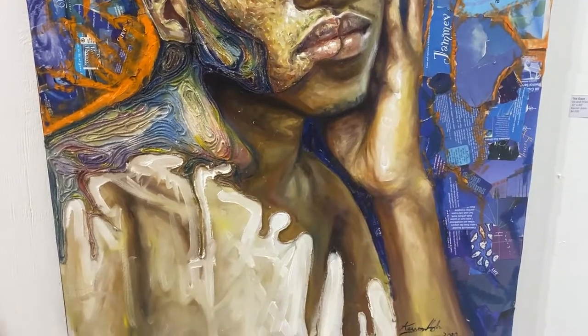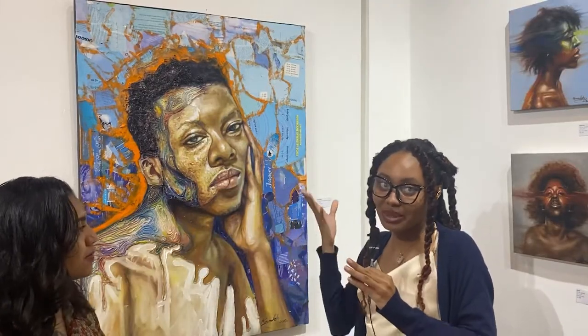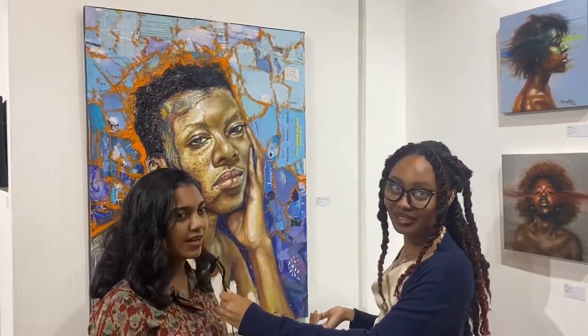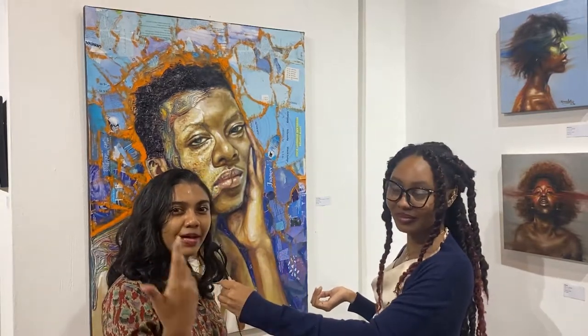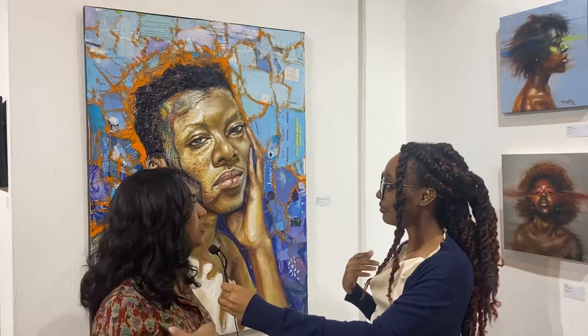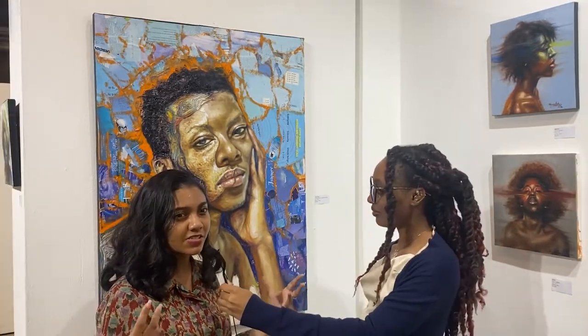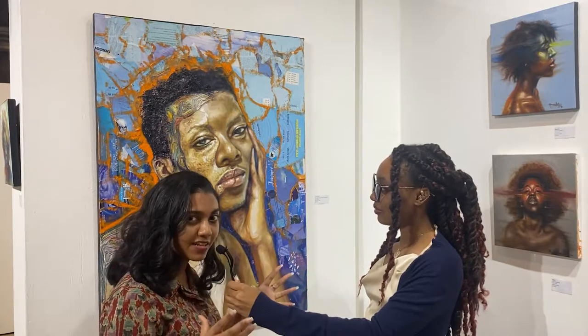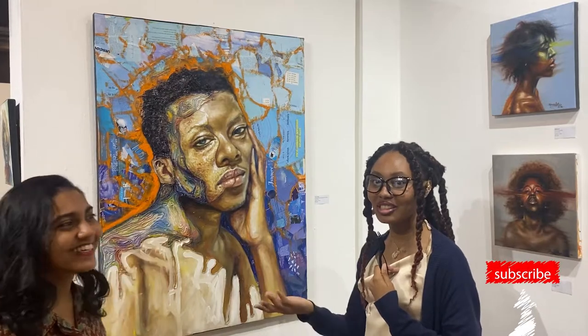We like the use of mixed textures and even the colors. The further in you go, the more color you have, which means more expression. People aren't just their outside gaze — they're more layered than that. There's more depth, more texture: roughness, smoothness, vibrance, color, depth, and darkness, and you see all of that in this painting.